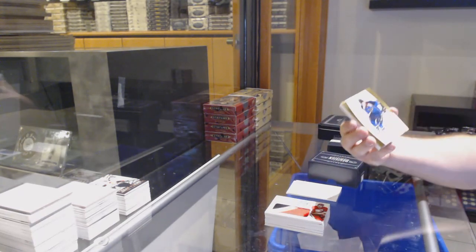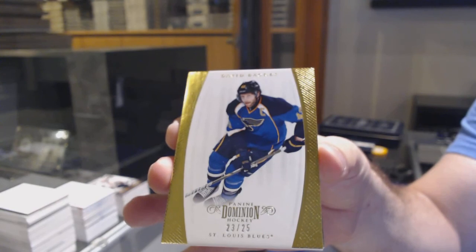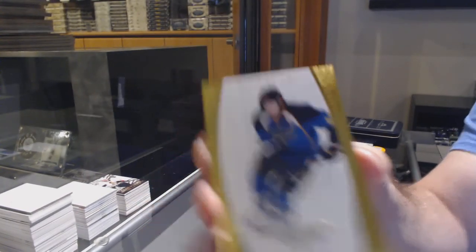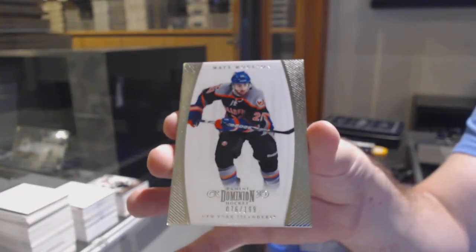Gold base number 25 of Backes for the Blues. And we've got a base number 199 — Matt Moulson for the Islanders. There we go, to do to do two.